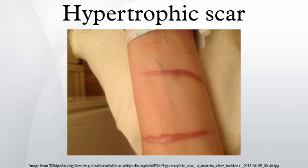Some people have an inherited tendency to this type of scarring — for example, those with Ehlers-Danlos syndrome classic type.